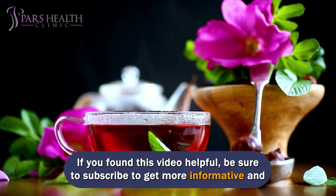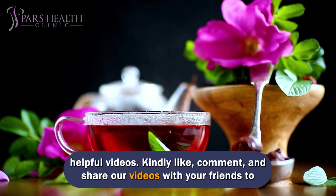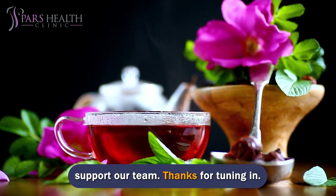If you found this video helpful, be sure to subscribe to get more informative and helpful videos. Kindly like, comment, and share our videos with your friends to support our team. Thanks for tuning in!